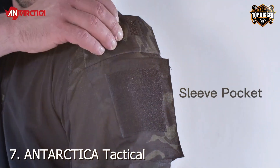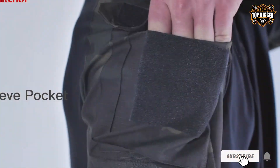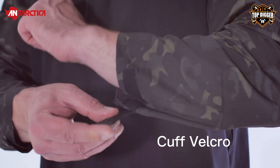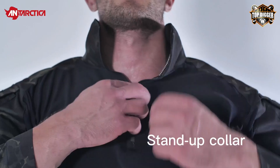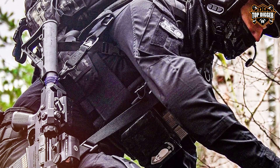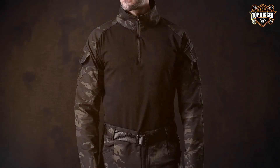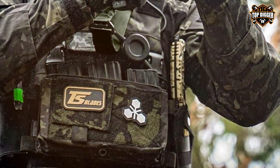Finally, number 7: Antarctica Tactical Long Sleeve Shirt — where innovation meets practicality. Engineered for the modern warrior, this shirt blends sleek design with functional elements, making it a standout choice for tactical operations and everyday wear. Its slim fit design ensures ease of movement, essential for high-stakes environments. Featuring advanced fabric technology, the Antarctica Tactical shirt is quick-drying, breathable, and comfortable, suitable for all weather conditions. Its abrasion-resistant material ensures longevity, while the strategically placed pockets offer convenience and accessibility. This shirt is designed to perform whether you're in a combat scenario or navigating the urban jungle.